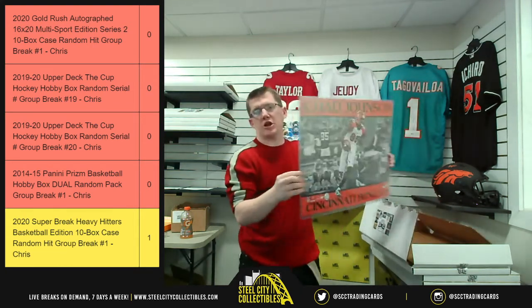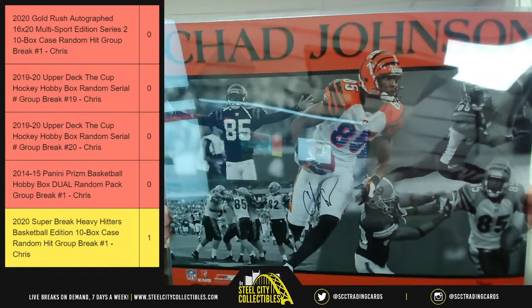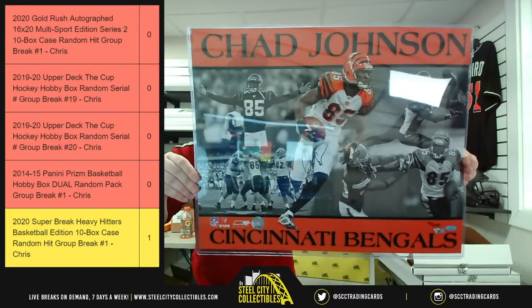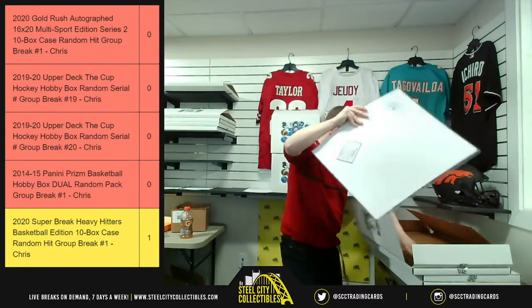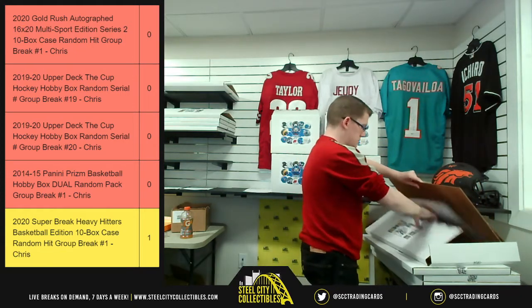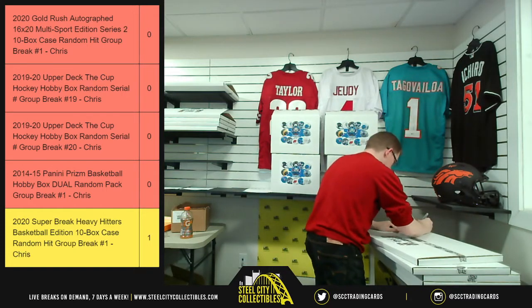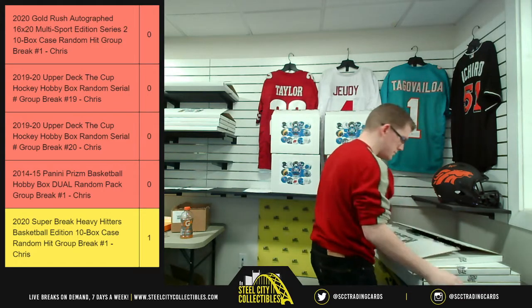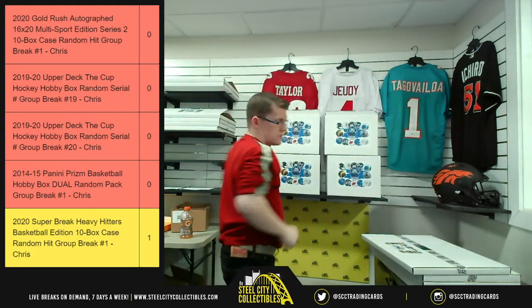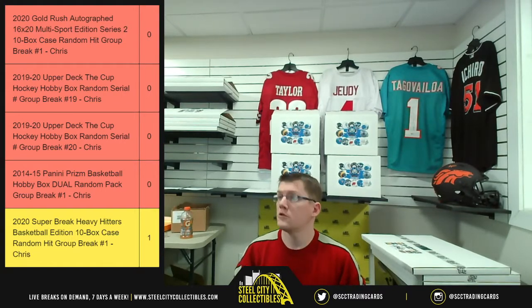Another one from Fanatics — you're going to have Mr. Chad Johnson. I still liked him as Ocho Cinco, but Chad Johnson from Fanatics.